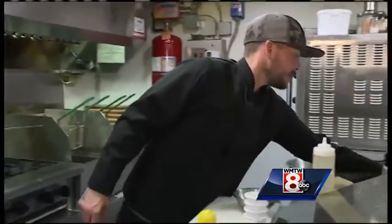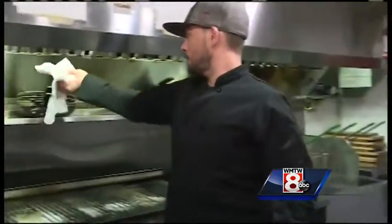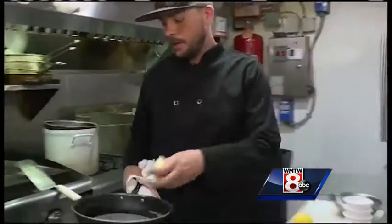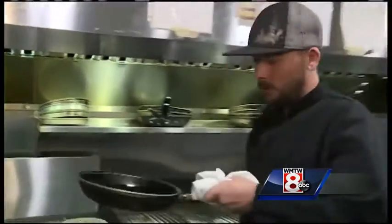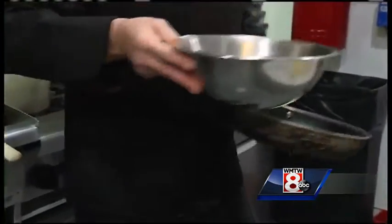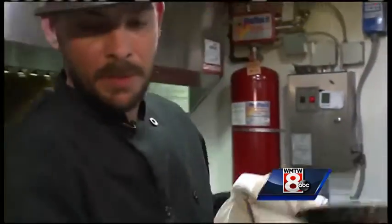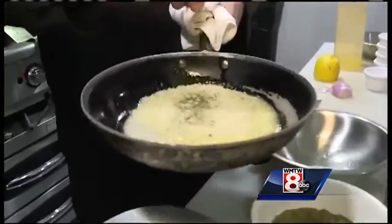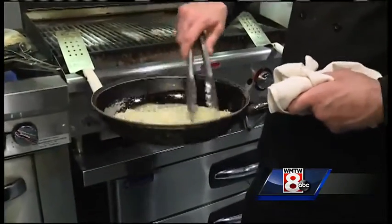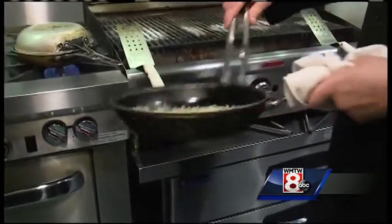The next thing will be to slightly toast some breadcrumbs in butter to top the haddock with. Once that butter gets melted, take some breadcrumbs and some mixed herbs — this is parsley, rosemary, and thyme. Mix that all up.